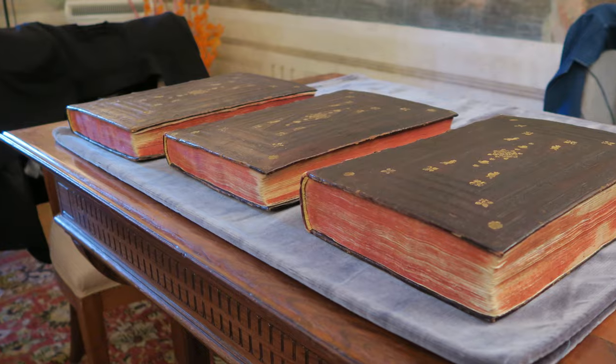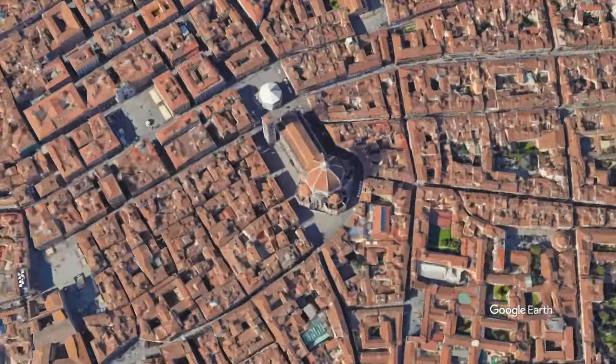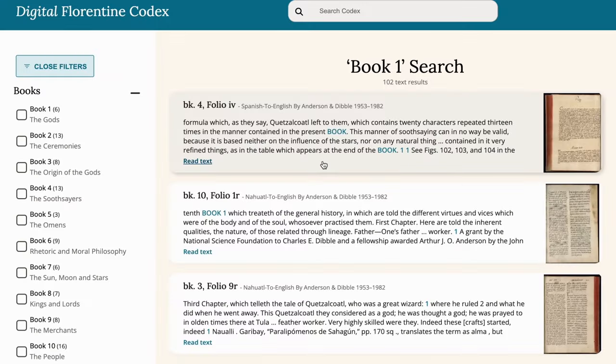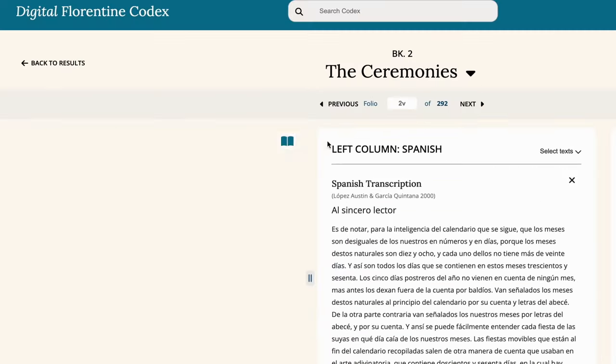Want to check it out yourself? The physical copy is located at the Medici Library in Florence, Italy, or check out its colorful illustrations and translated text in Getty's new online edition. And as always, let us know in the comments if you have any questions or suggestions for art terms.